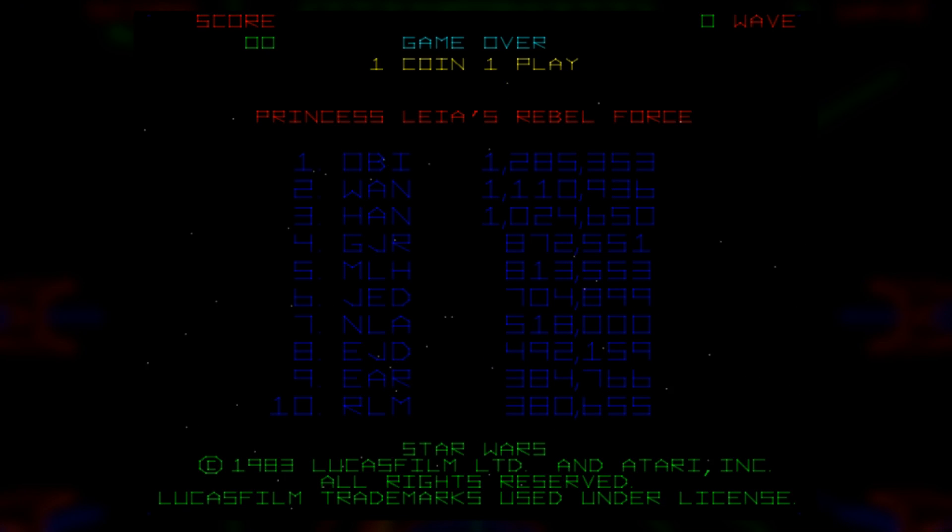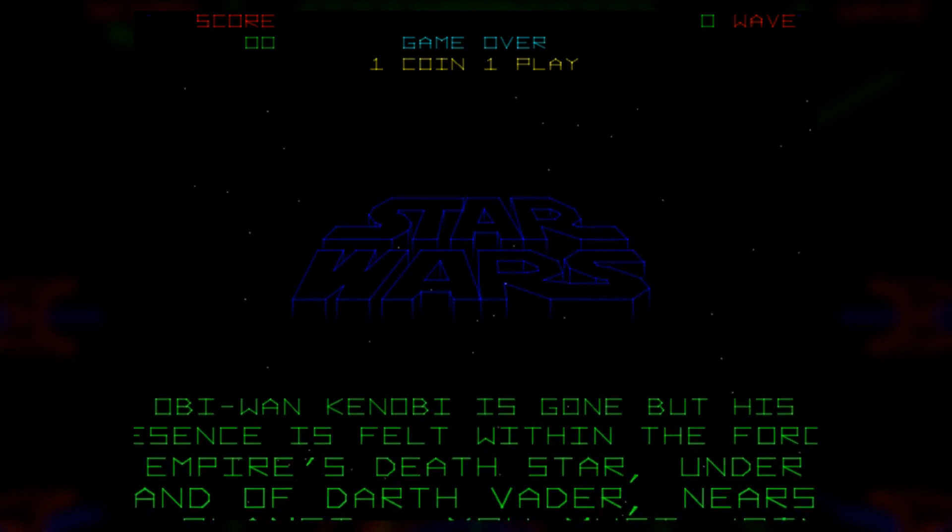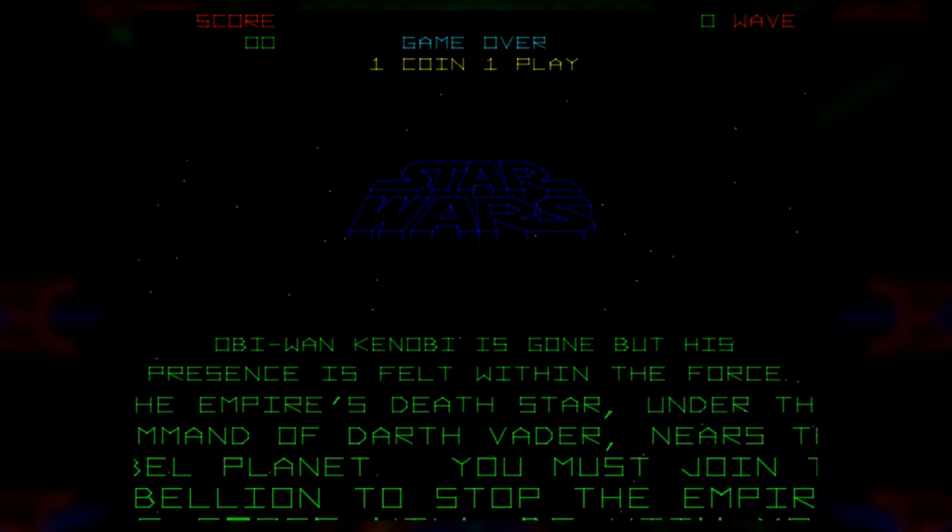The game starts with a score screen on display, and if you wait a minute, it brings you up to speed on the story of the game, in case you've never seen the movie. Seriously, if you have not seen the Star Wars movies, what are you waiting for? You can rent them on Amazon for a few bucks. Can you sacrifice two hours of your life watching Star Wars and seeing what all the fuss is about? You don't have to see Rogue One, or the sequel or prequel trilogy — just the original trilogy, or at the very least, the first one.